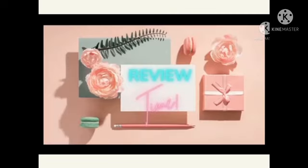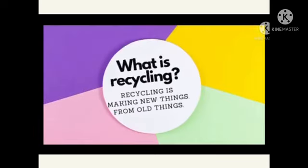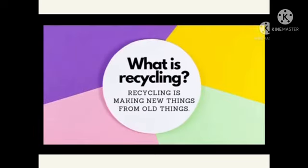Let's move on to review time. What is recycling? Recycling is making new things from old things. Recycle bermaksud kita semula barangan lama menjadi barang baru.